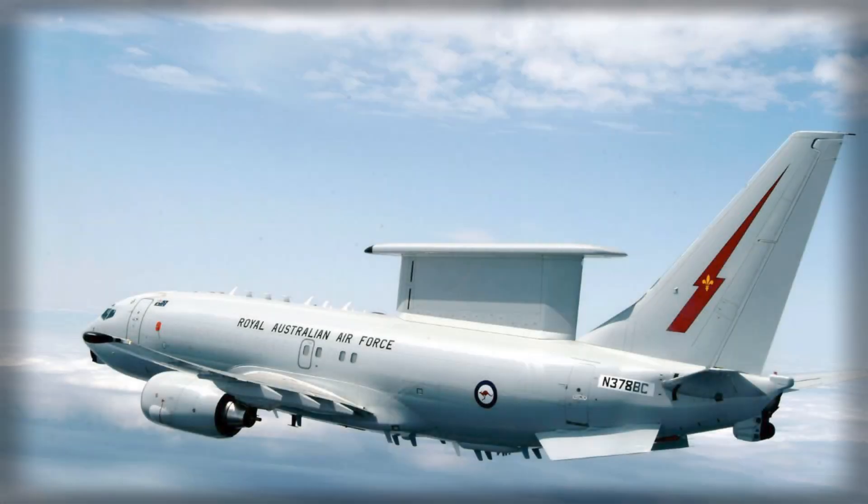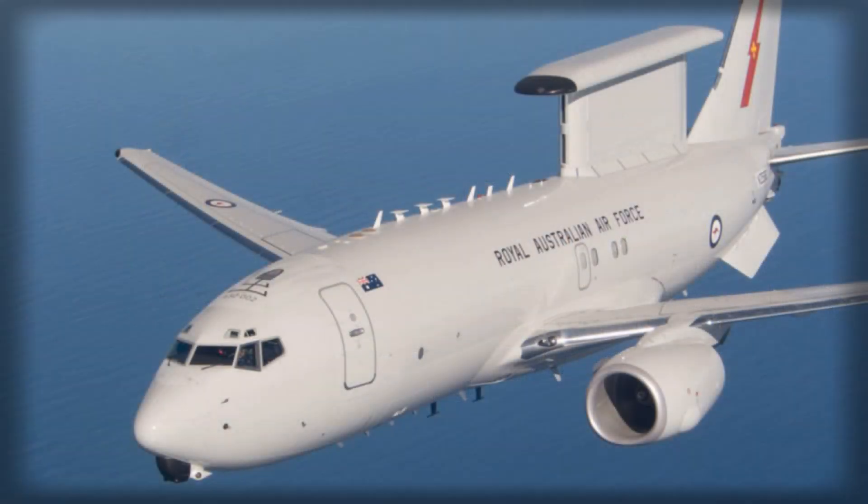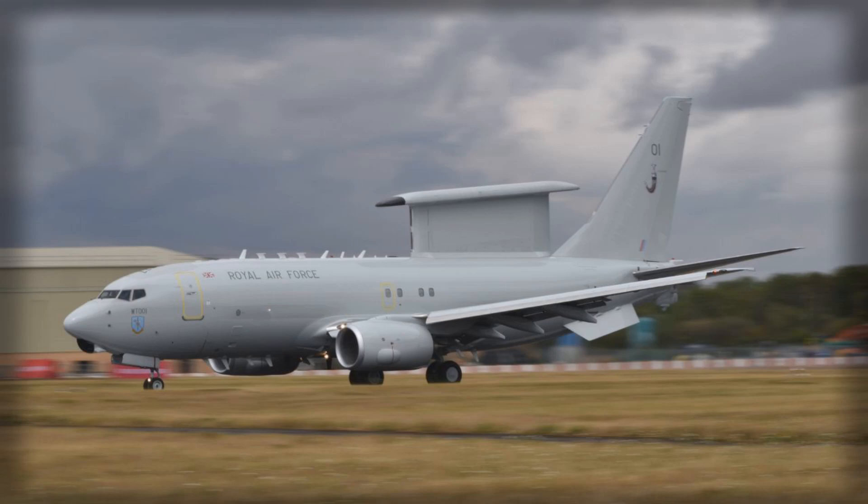The United Kingdom has embarked on a historic defense initiative by announcing that it will produce E-7 Wedgetail Airborne Early Warning and Control Aircraft for the United States Air Force, marking a milestone in post-World War II transatlantic military collaboration. For the first time in over 80 years, British facilities will manufacture high-value military platforms for the U.S., reflecting a significant shift in industrial and operational integration between the two nations. The decision underscores a growing strategic alignment at a time when NATO faces escalating security challenges across Europe and the Indo-Pacific, emphasizing the importance of advanced intelligence, surveillance, and reconnaissance capabilities for modern coalition operations.